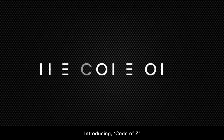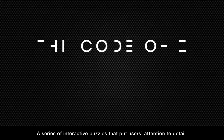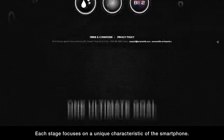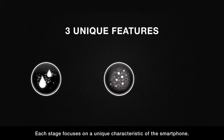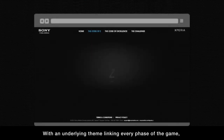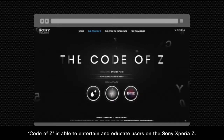Introducing Code of Z: a series of interactive puzzles that put users' attention to detail and concentration to the test. Each stage focuses on a unique characteristic of the smartphone. With an underlying theme linking every phase of the game, Code of Z is able to entertain and educate users on the Sony Xperia Z.